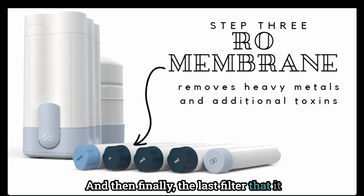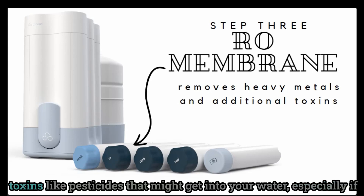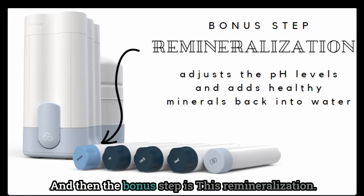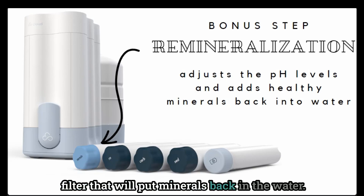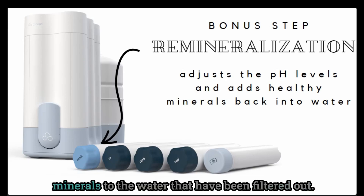The last filter the water goes through is the RO membrane, which helps remove heavy metals and additional toxins like pesticides that might get into your water, especially if you live in an area with a lot of farming or you have well water. And then the bonus step is remineralization — if you have a really good RO filter, there is a filter that will put minerals back in the water and adjust the pH, adding healthy minerals back that have been filtered out.